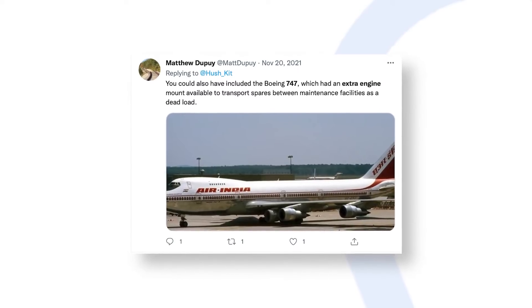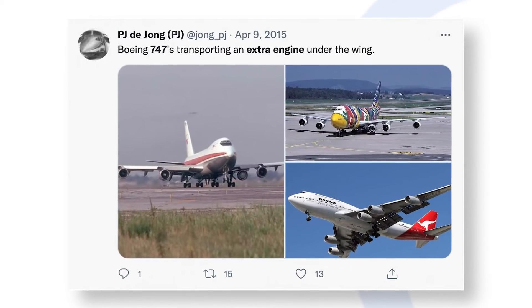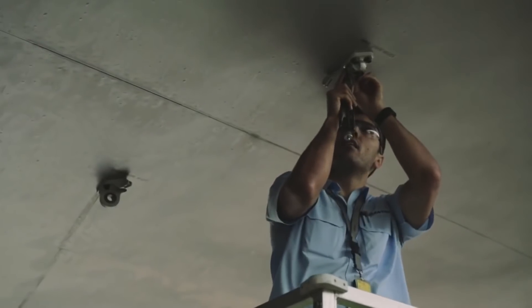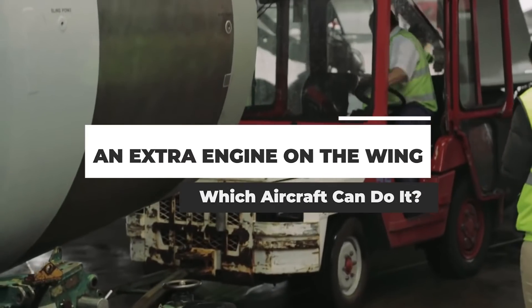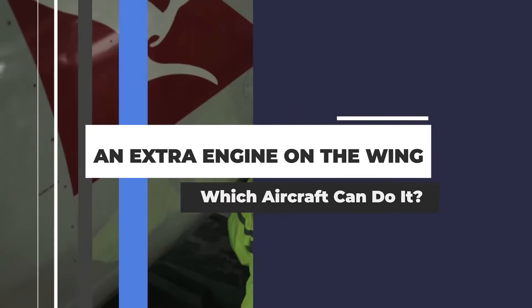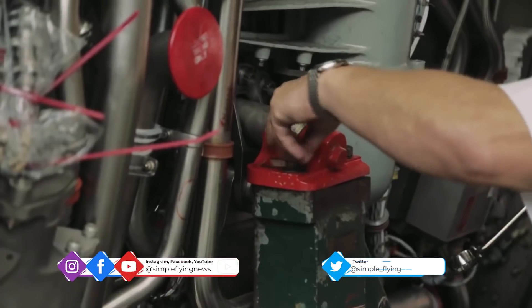It's a rare sight in the skies, but technically still a possibility: a Boeing 747 flying with five engines. We've discussed before how Qantas did this in 2016 as a way of ferrying a spare engine to one of its stranded jumbo jets. But are there any other aircraft capable of doing something similar? Right from the beginning, the Boeing 747 was designed with the ability to carry an extra engine under its wings.